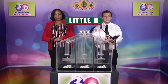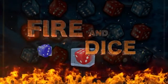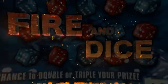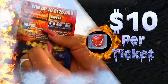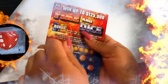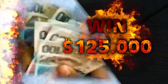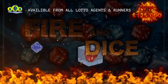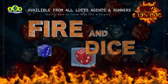Stay tuned for the Play 4 draw. Fire and Dice — together on one scratch ticket — can make your dreams come true. It's Fire and Dice, the new $10 scratch game with thousands of dollars to be won. Match your numbers with any of the winning numbers and win the prize shown, up to $125,000. You can double or triple your prize with Fire and Dice. Available from all lottery agents and runners. There's cash to catch with just a scratch.